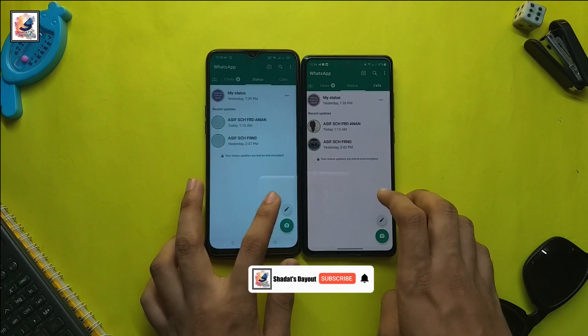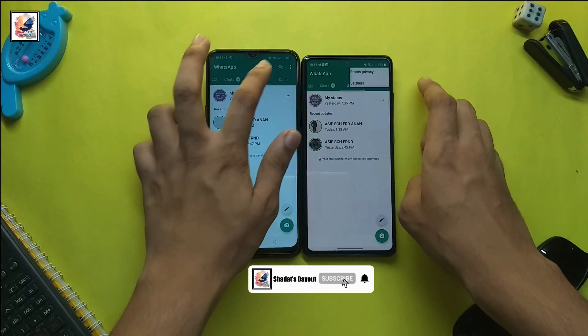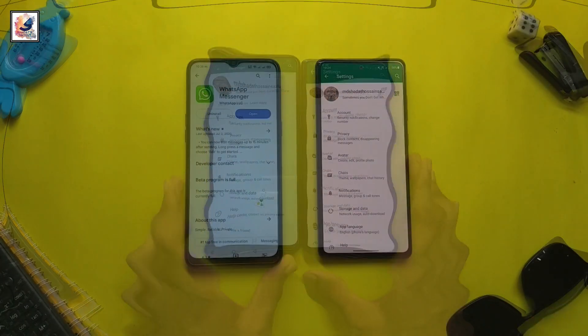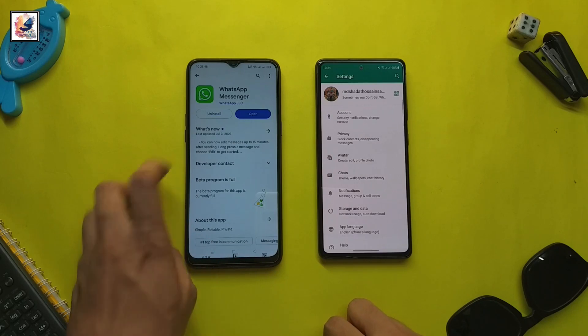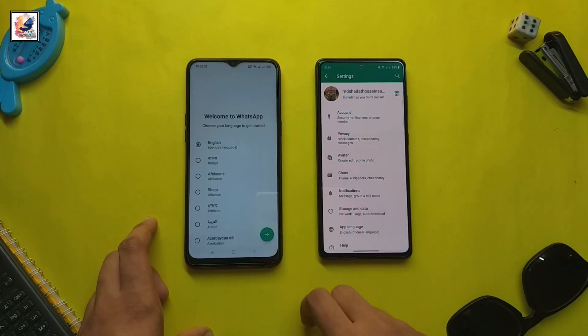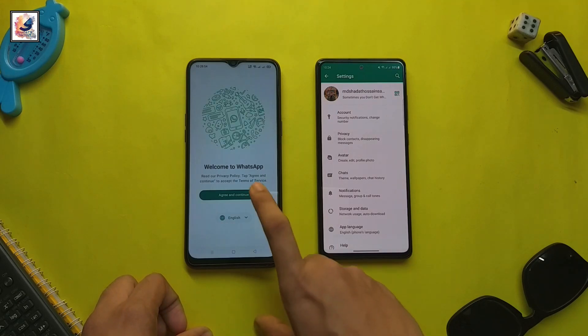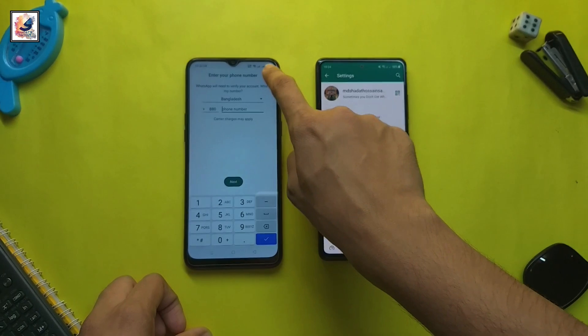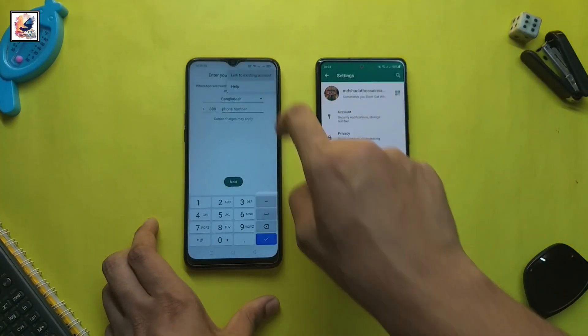Did you know that you can use one WhatsApp account on four phones at the same time? Let me show you how. This is my WhatsApp account logged in on one phone. You have to install WhatsApp on another phone, then open it and tap continue.